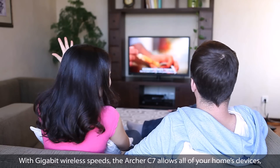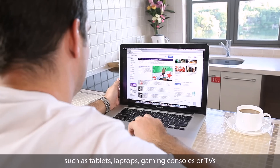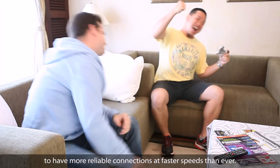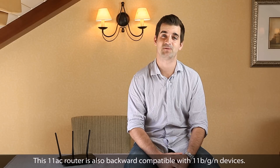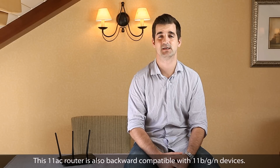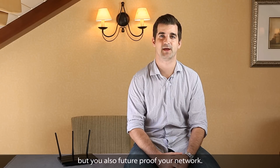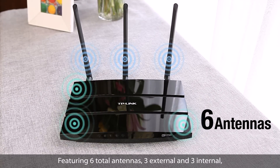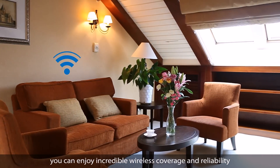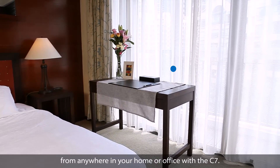With gigabit wireless speeds, the Archer C7 allows all of your home's devices — such as tablets, laptops, gaming consoles, and TVs — to have more reliable connections at faster speeds than ever. This 802.11ac router is also backward compatible with 802.11b/g/n devices, so not only do you get the fastest wireless speeds ever, but you also future-proof your network. Featuring six total antennas, three external and three internal, you can enjoy incredible wireless coverage and reliability from anywhere in your home or office.